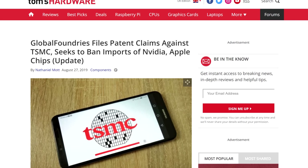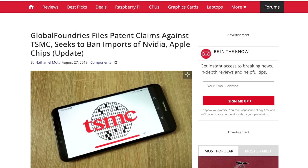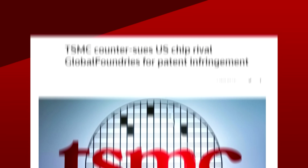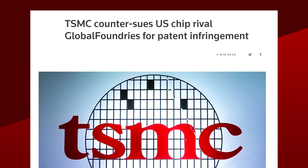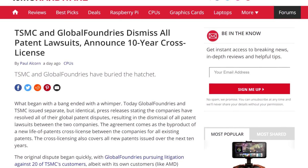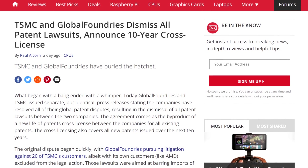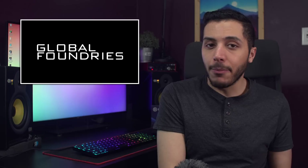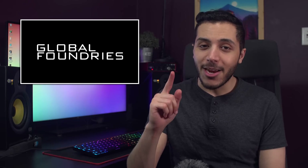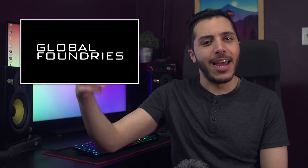Moving on — back in August, we saw GlobalFoundries go after a lot of companies for patent infringement on various manufacturing processes. While it was mostly focused on TSMC, we saw companies like NVIDIA, Apple, Google, Asus, and others get named. This could have caused import bans on specific products, but we mostly thought it was more of a smokescreen for a settlement. TSMC then proceeded to countersue GlobalFoundries. Well, it looks like it was just a smokescreen, since both companies dismissed all patent lawsuits and have come to an agreement with a 10-year cross-license for the patents — covering not only existing patents, but also all newer ones issued over the next 10 years. This is a great deal for GlobalFoundries. Maybe we'll see them come back into the 7 nanometer and up processes.